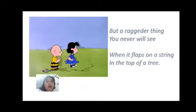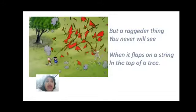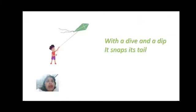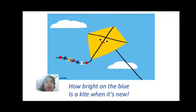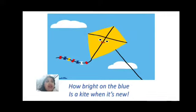The poem shows how the kite rose up in the sky, how beautifully it takes flight, and how the wind helps it fly. But you get saddened when it flaps on a string and falls over a tree. Let's go back from the beginning: 'How bright on the blue is a kite when it's new' — the exclamatory mark shows the excitement of seeing a bright new kite on the blue sky.